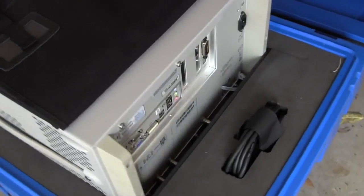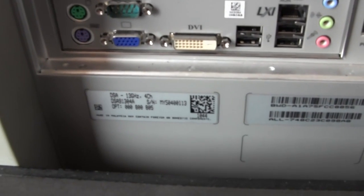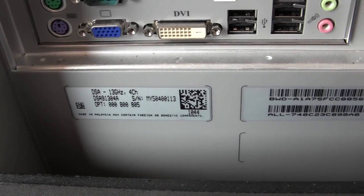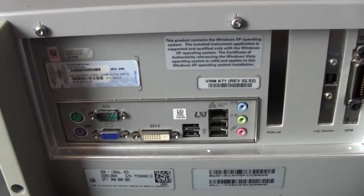It is absolutely bleeding edge. It is the 13 gigahertz four-channel model, DSA 91304A. There it is, in all its glory. Runs Windows XP. Great.